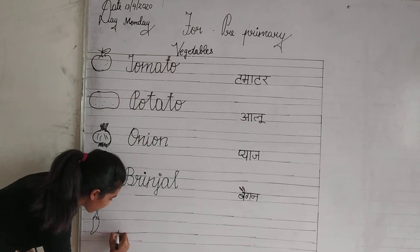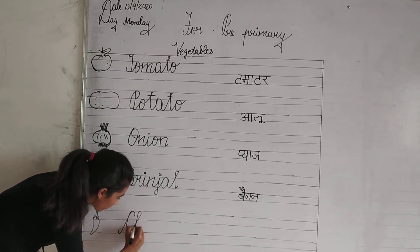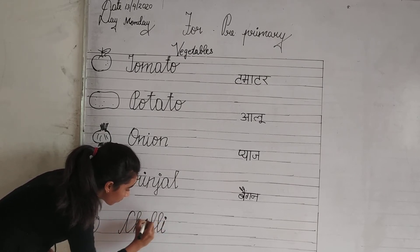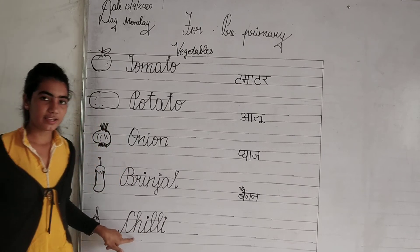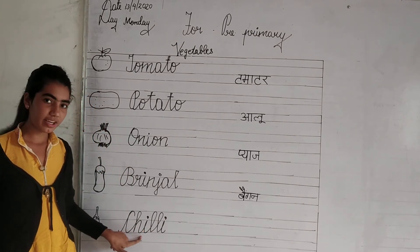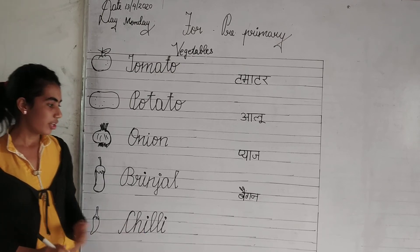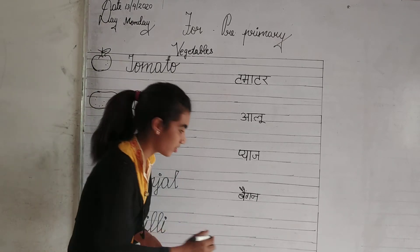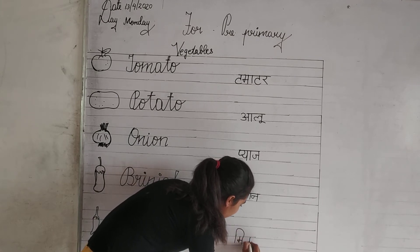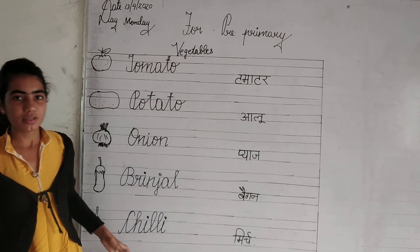Now look at the spelling. C-H-I-L-L-I. Chilli. Repeat again. C-H-I-L-L-I. Chilli. Chilli means mirch.